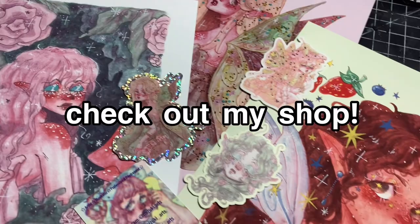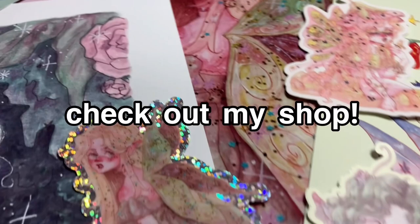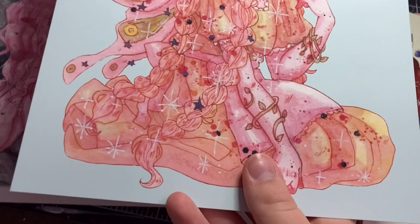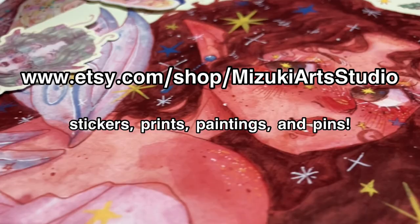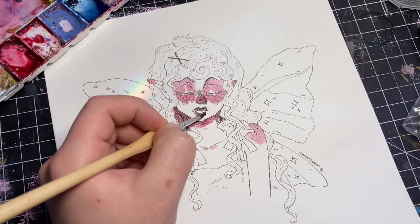We are interrupting this regularly scheduled program to tell you to go check out my Etsy shop. Since fairies have overtaken my sketchbook and my life, my shop has become the ultimate fairy lover's dream, with products ranging from stickers, pins, and prints to original paintings. All of my stickers are printed on waterproof vinyl and my prints are on high quality durable matte photo paper. Head to www.etsy.com/shop/mizukiartstudio.